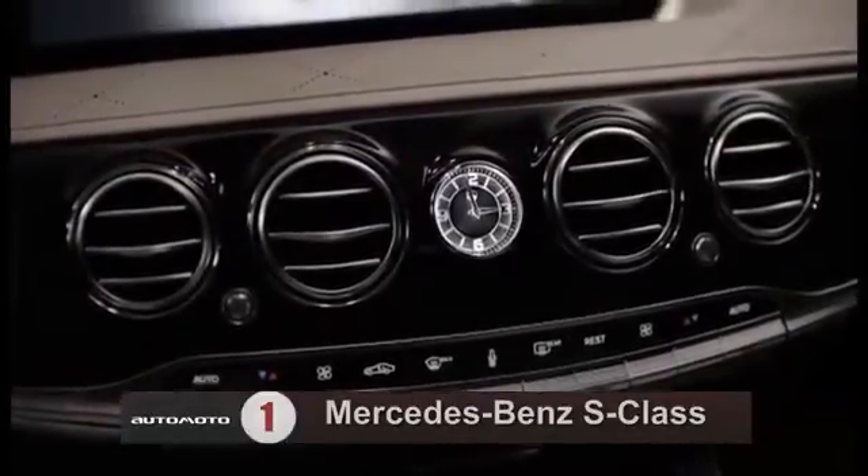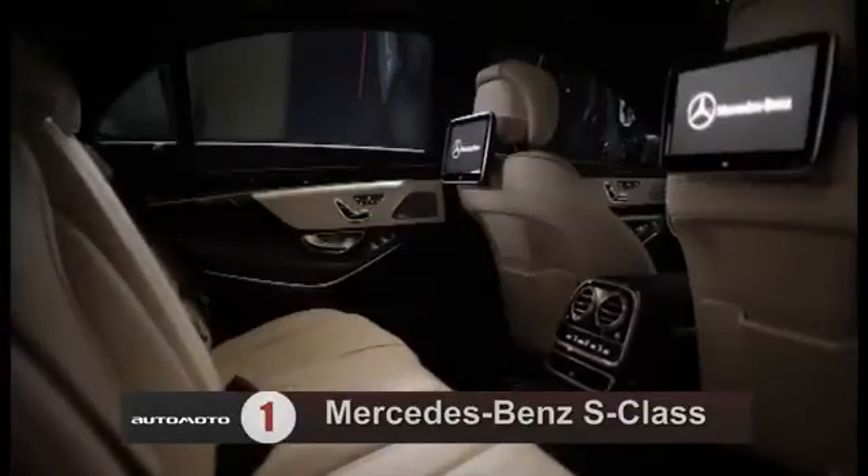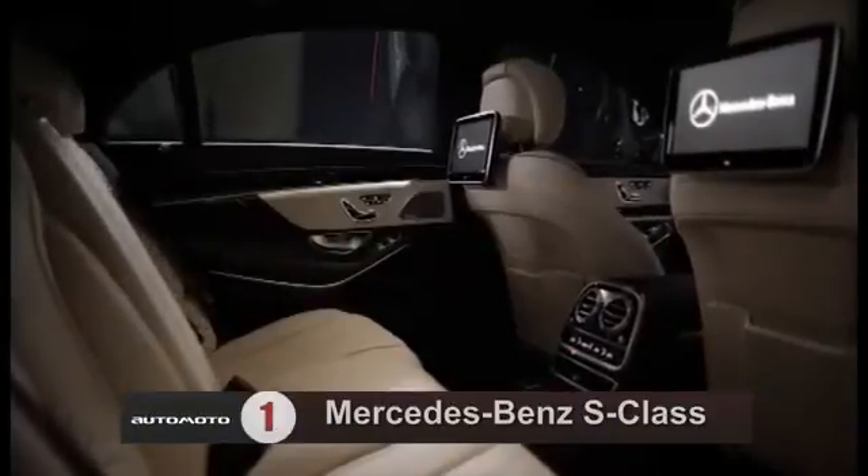The 2013 Mercedes-Benz S-Class comes standard with heated and ventilated front seats, a power trunk lid, a rear-view camera, adaptive high-beams, navigation, and a Harman-Kardon stereo system, which includes a six-disc CD/DVD changer and Bluetooth.